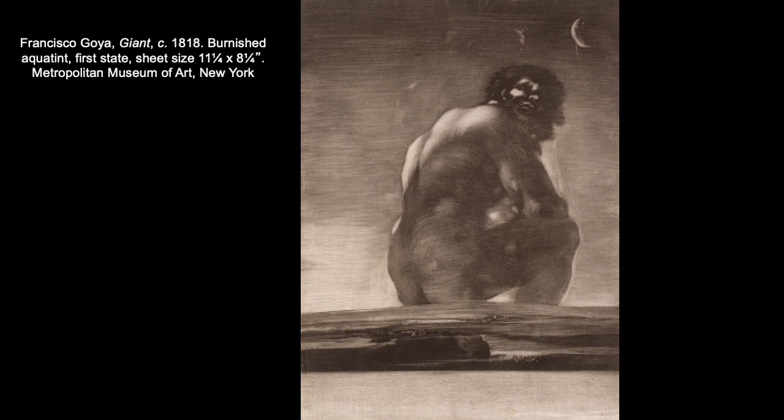A giant — large, brooding, potentially dangerous — has been transformed into this mysterious, ominous being, but not quite as dangerous or scary. More soft, maybe contemplative. It evokes a sense of uneasiness, but also a quietness or calmness, maybe even sadness — as if this is a melancholic giant.